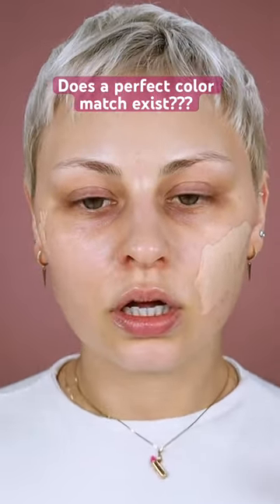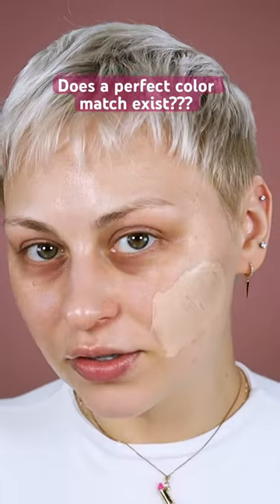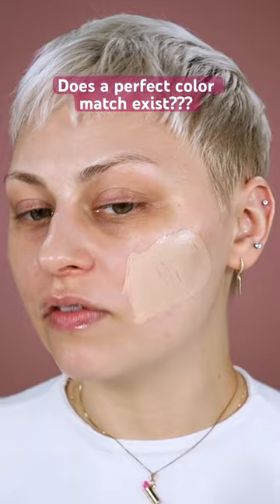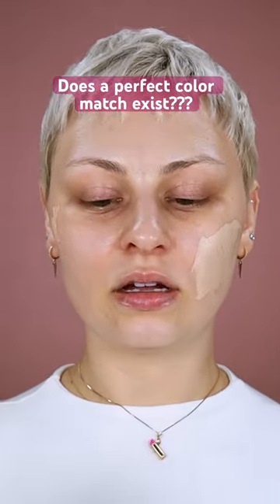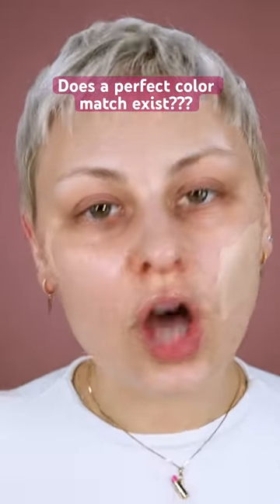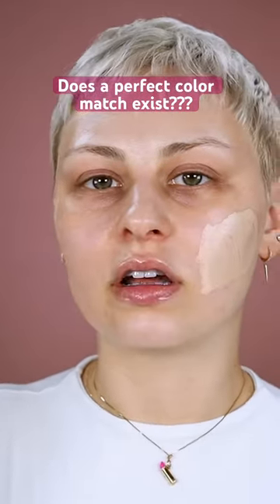When I talk about overall skin tone, we have a lot of layers going on. Your skin has layers — you have veins, blood, all this stuff — and all of these different colors come together into an amalgam that makes up your overall skin tone. So you're never going to find a foundation that is the perfect color, because foundation is one opaque color, and you are not.